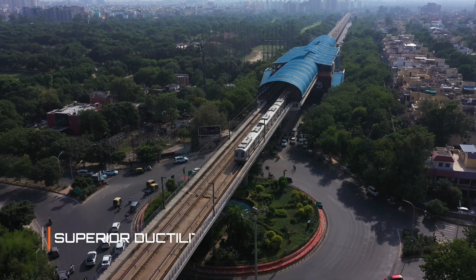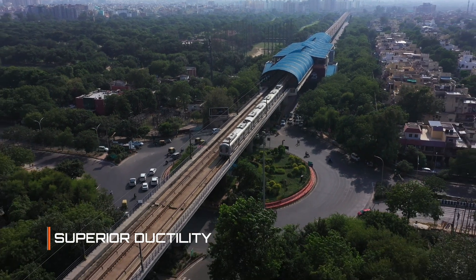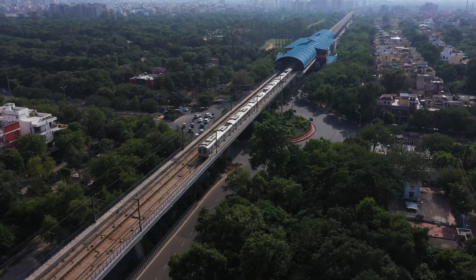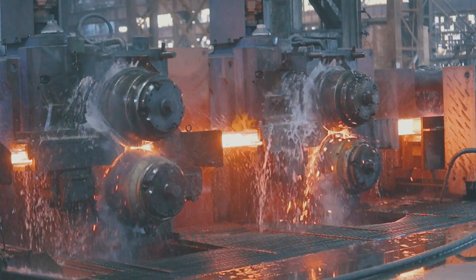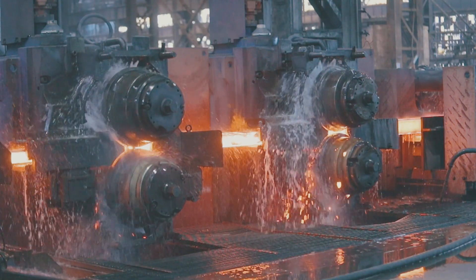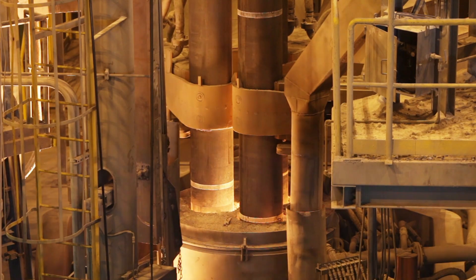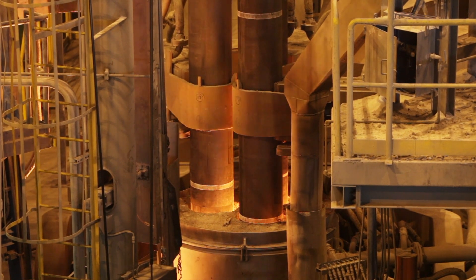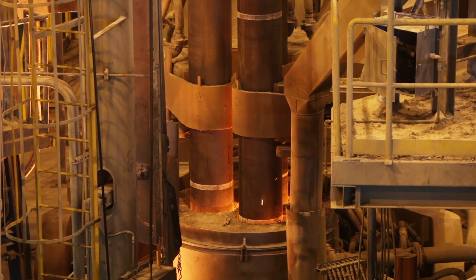Superior ductility is the key property that makes Radha 550D LRF TMT bars truly unique. Each TMT bar goes through a unique process to emerge strong enough for the toughest tests. LRF, or ladle refining furnace technology, is used to improve the quality of liquid steel through refining.